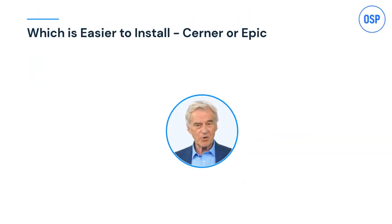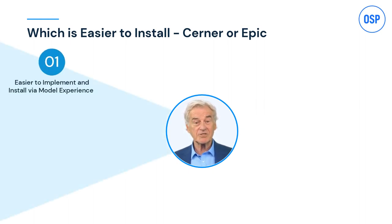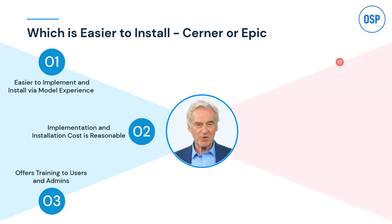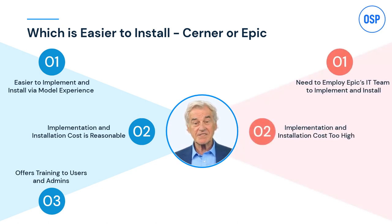The next important metric is ease of installation. Cerner is undoubtedly easier to install and implement — with the right training, a provider's internal team or third-party vendors can also install it. Epic is the tougher one: only Epic's own IT team can install and implement it efficiently.